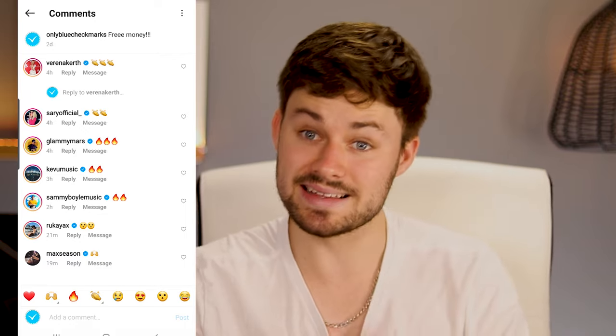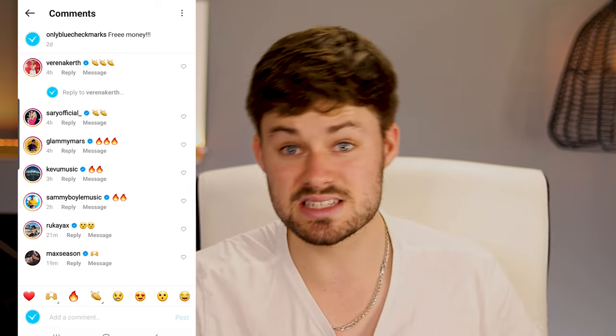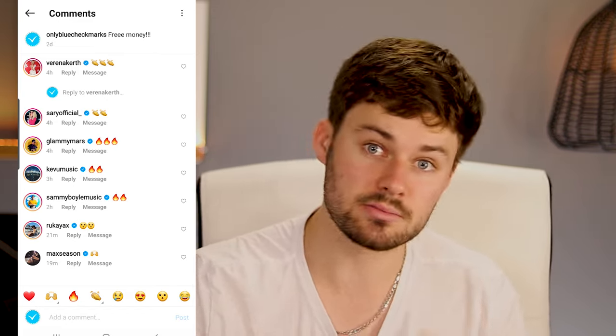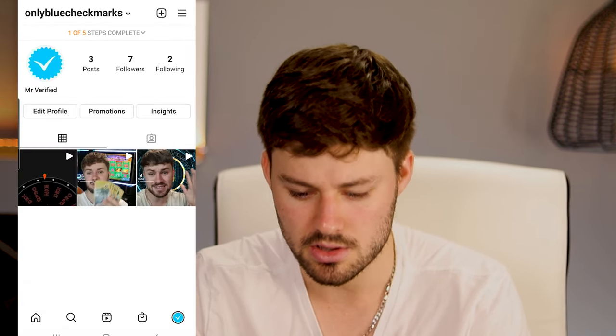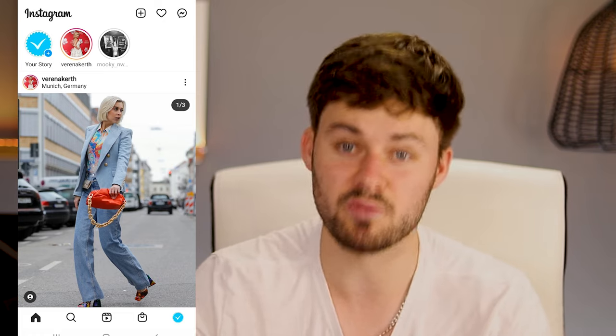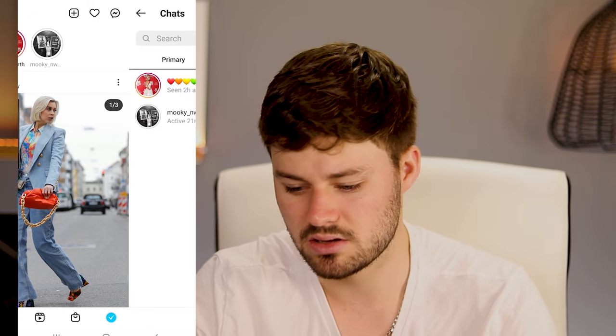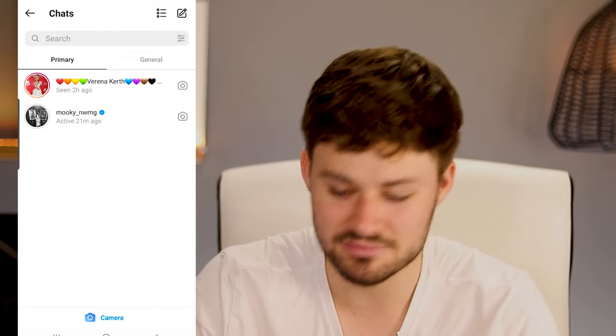I'm going to leave the link to this Instagram page in the description so you can go check it out to see if it's gotten to the full 20 followers or if it's lost followers, or if the comments are still there. So it's looking pretty good — it's definitely working. We've got verified accounts commenting on here. Haven't made any money — obviously the posts aren't going viral. These verified accounts aren't anything like Kim K's following, but still, it's cool to see that blue check mark. It does imply a lot of social proof.